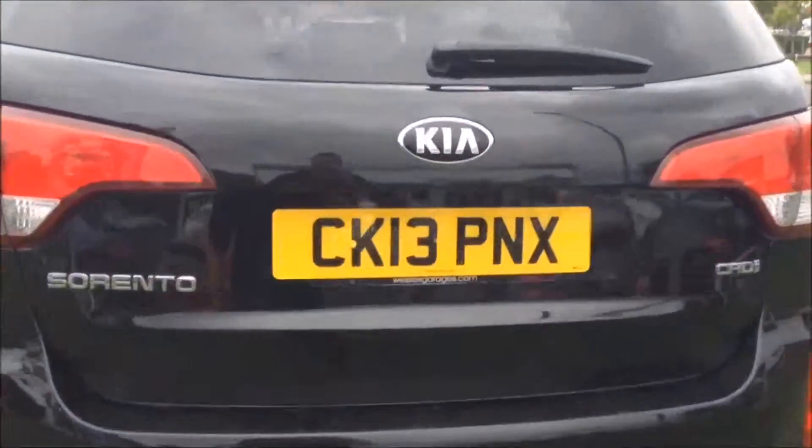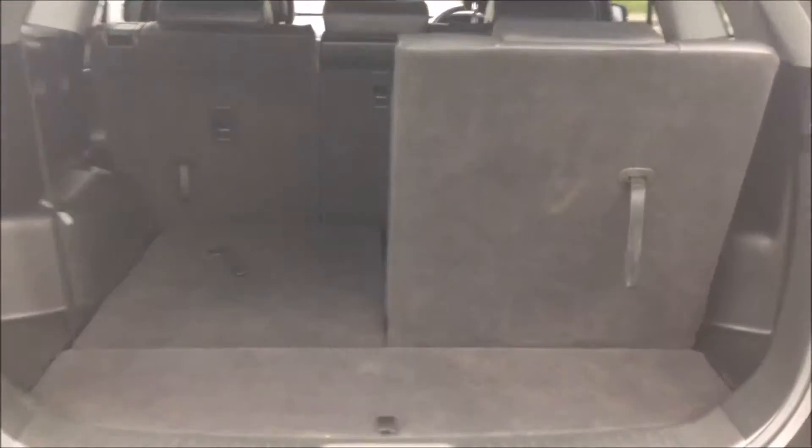You then have parking sensors along the back bumper as well. Into the rear of the vehicle and in the boot you've got two extra seats that can easily be popped up and down via the use of the handle.